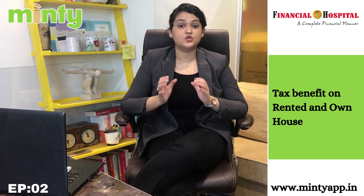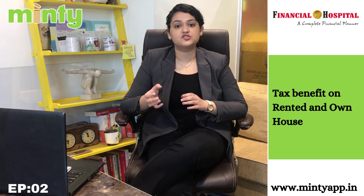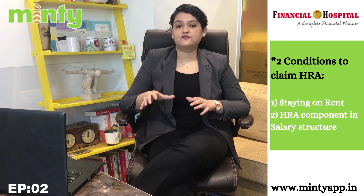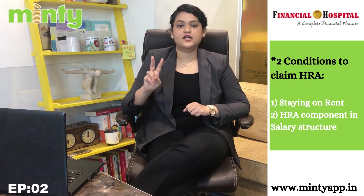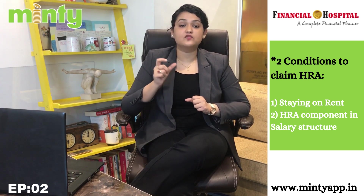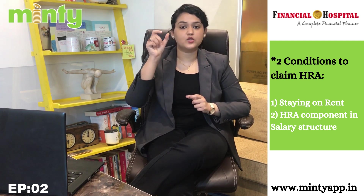Are you staying on rent or have you purchased your own house? In both cases you get the tax benefit. Yes, you heard it right — you get the tax benefit irrespective of whether you are staying in a rented apartment or you have purchased your own house. In order to understand this tax benefit, let us first start with the tax benefit when you are staying on rent. To get this benefit, you should fulfill two basic conditions: first, you should be staying on rent, and second, you should be receiving salary and HRA should be one of the components in your salary structure. Just check your salary slip and see whether you have an HRA component.